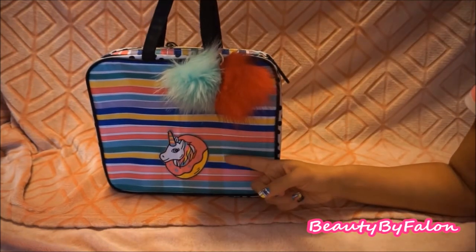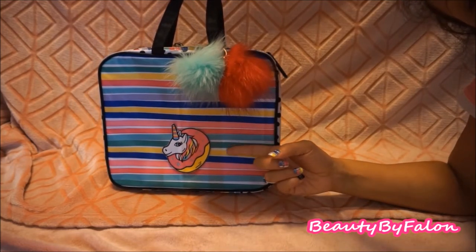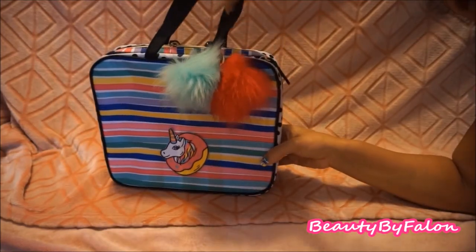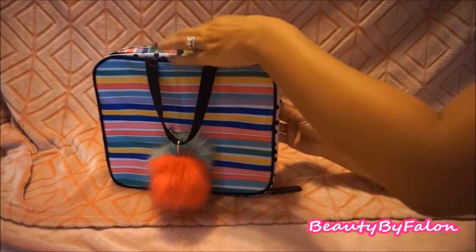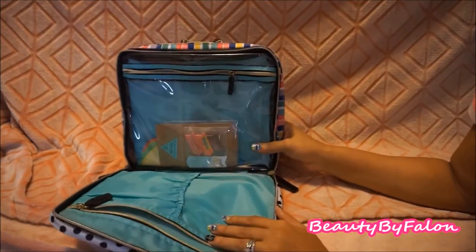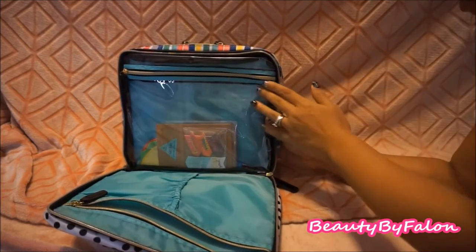This is one of the Create 365 bags — the rainbow-ish one. It had the Create 365 logo on it, but I went on Etsy and bought this cute donut with a unicorn coming out of it, which I thought was really, really cute, so I glued that on there and put two little pom-poms on there. It's similar to the Sonia Kashuk makeup bag — same interior. It's a clear bag with gold hardware.